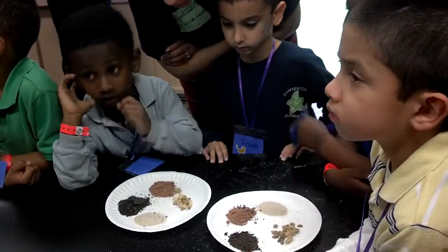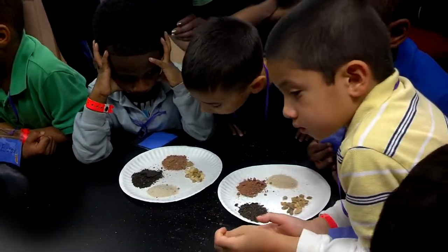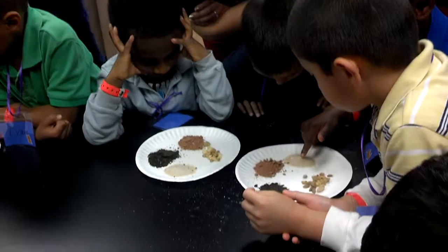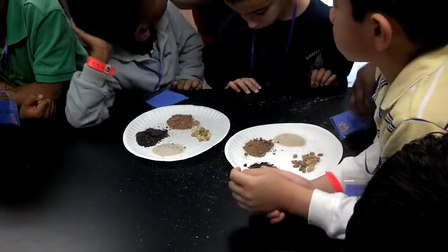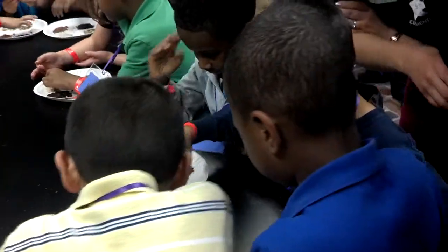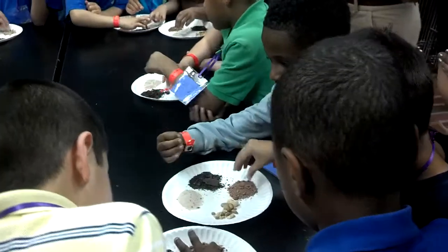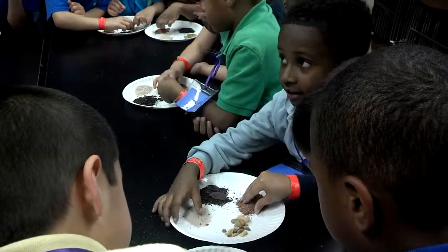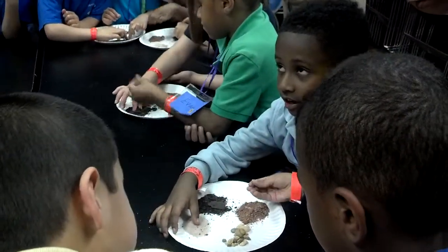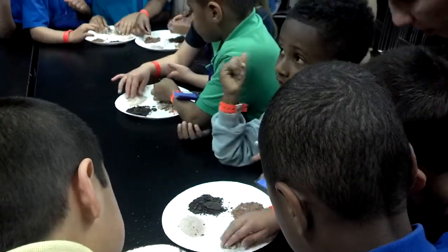So now it's time for you guys to very carefully, with your fingers, look at each pile. Don't mix them up, but explore each kind of soil and the rocks. You can touch them, you can look at the particles on your fingers, but don't mix up the piles yet. You may find things in the loam pile — you might find some bits of wood, some leaves maybe, because that has lots of nutrients.